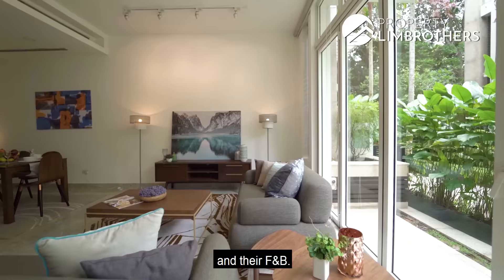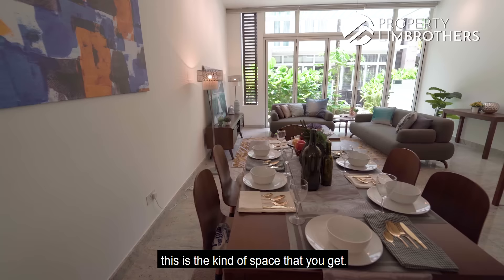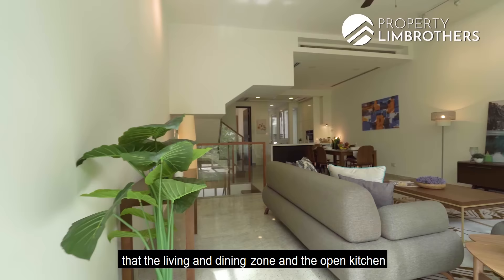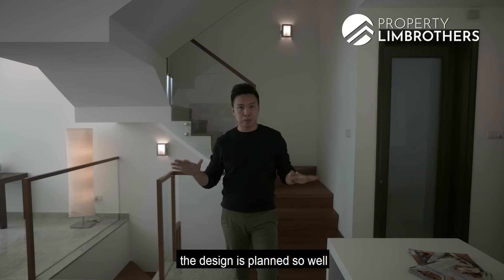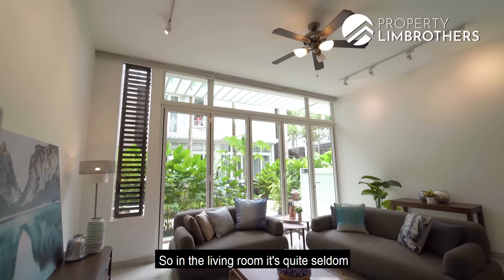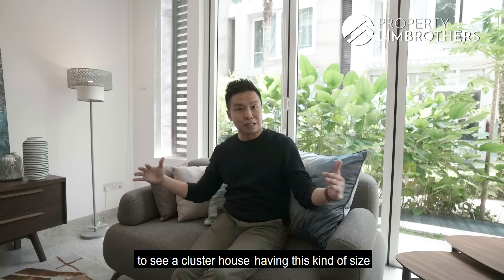Coming upstairs, this is the kind of space you get. A lot of people when they visit the Greenwood realize that the living and dining zone, the open kitchen, and the wet kitchen are all proportioned and designed so well. You get a generous amount of space at every zone. In the living room, it's quite seldom to see a cluster house with this kind of width and depth.